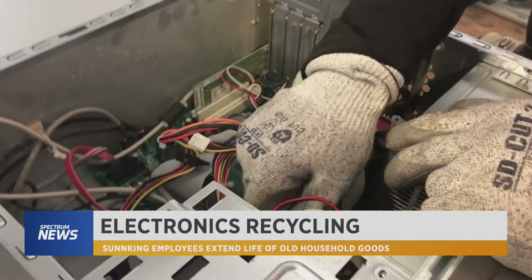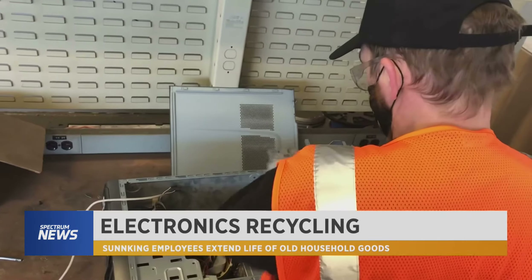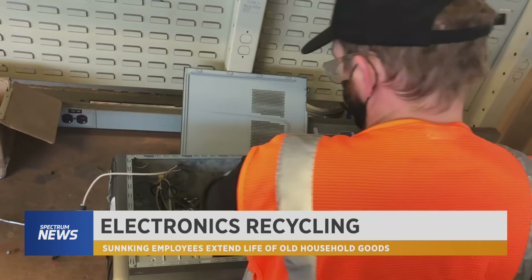Inside an old computer, there's more life than you might think. Christopher Green takes apart about 50 of them a day.